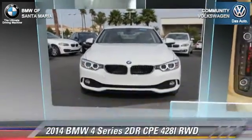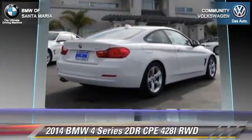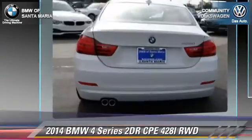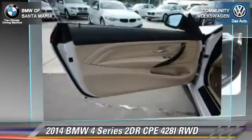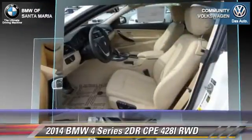This vehicle is well equipped. This BMW features power steering, alloy wheels, and tilt wheel. Safety features include traction control, four-wheel ABS, and stability control.